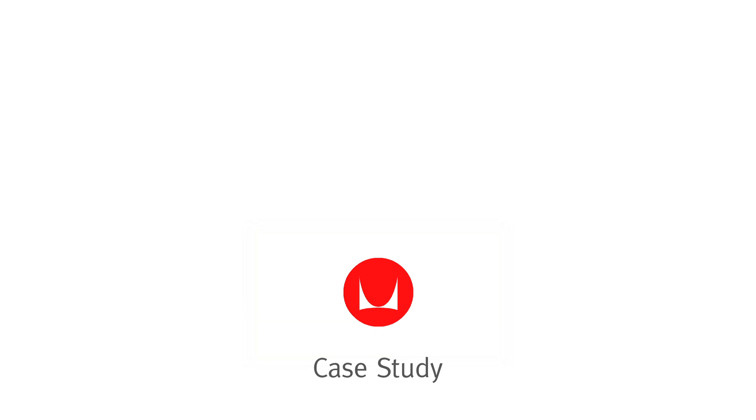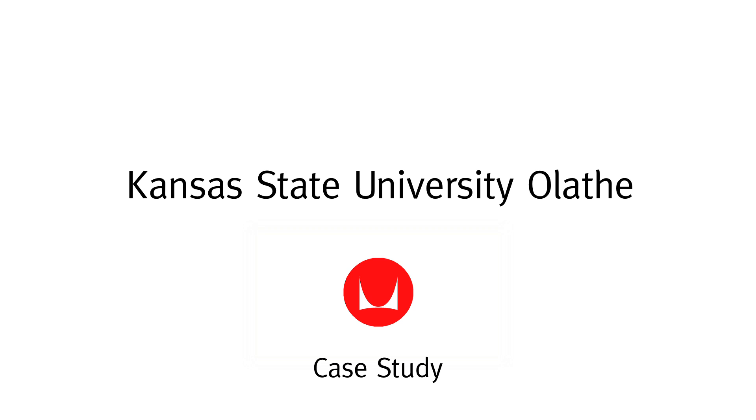This has been branded the Animal Health Corridor because it stretches from Manhattan, Kansas to Columbia, Missouri. Globally, we have a third of the animal health industry in this stretch.